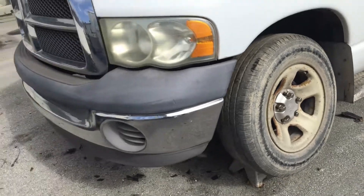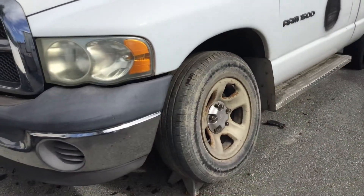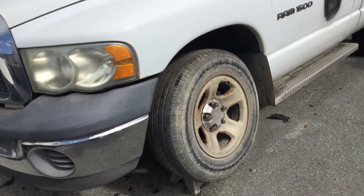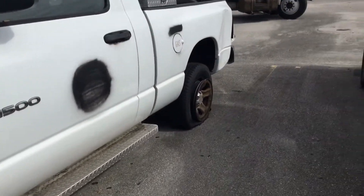One tire is loose — the truck is jacked up. It looks like they took the original tire and put an old spare tire on here. The rear tire is flat.